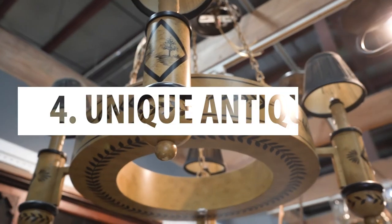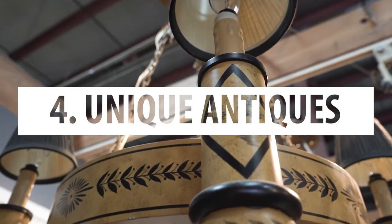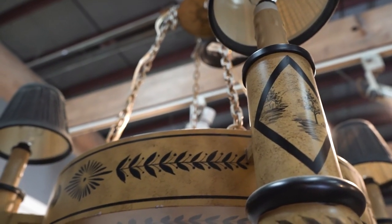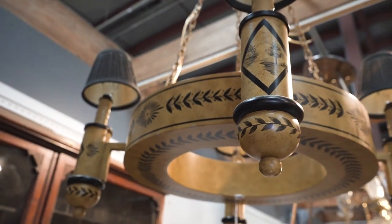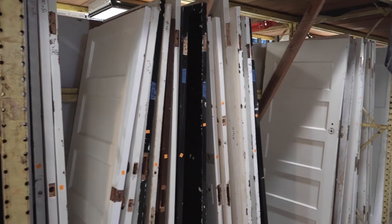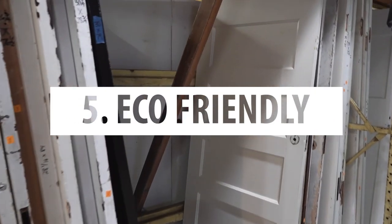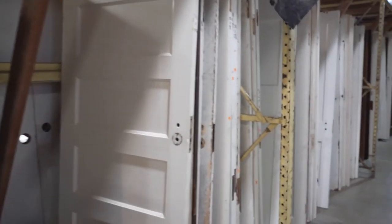The fourth thing is that you can find something special. There will be some very unique things at an antique store that you probably wouldn't find anywhere else. When they pick up those items, they go fast, so it's good to go in and check regularly. And the fifth thing is that it's good for the environment. I've talked about embodied energy before, and if you buy something used, it is going to keep it out of the landfill.